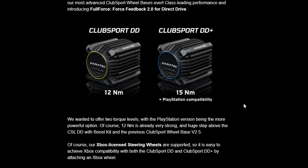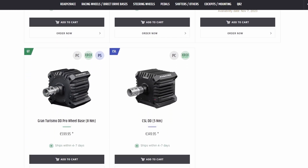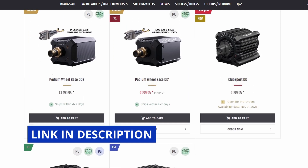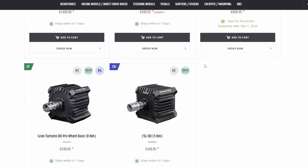It's not available for pre-order yet, but it will be soon. Now, unlike yesterday's Clusport DD, which was announced and is showing up in the product pages, the Clusport DD Plus is not yet there — so there's no product page to look through. But when it is, it will be in the direct drive racing wheels and direct drive bases section. Follow the link in the description if you want a shortcut to that.